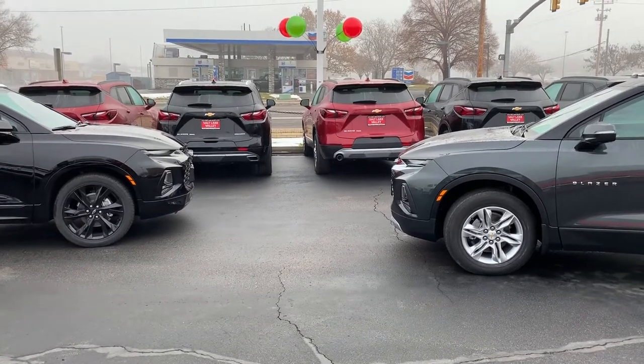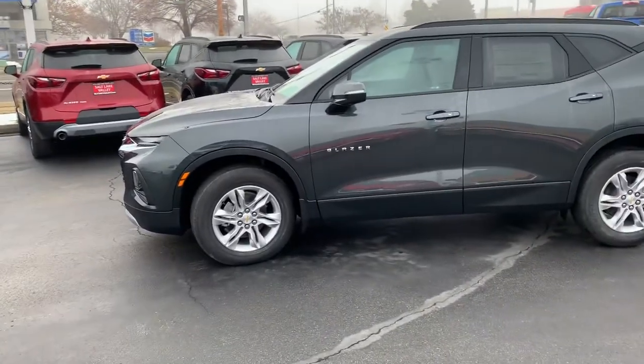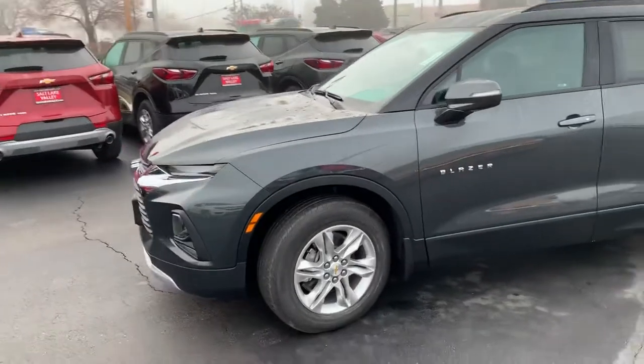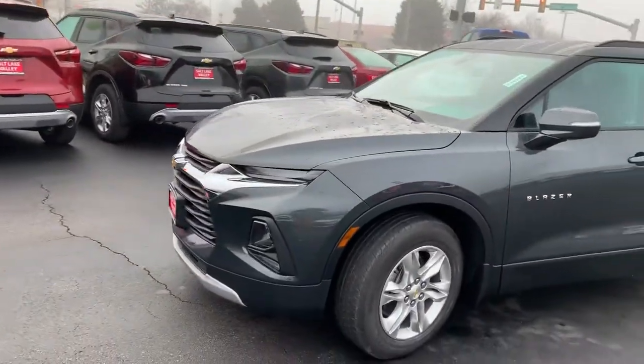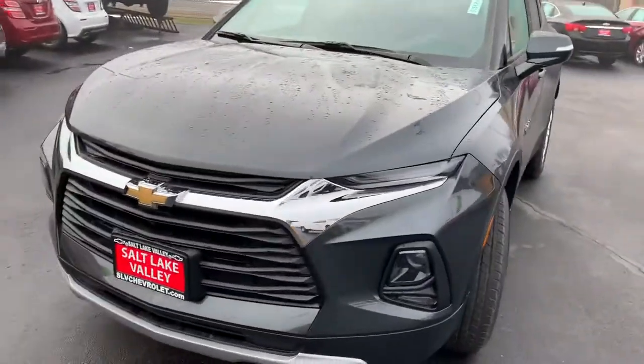Good morning, Ryan. Brian Galagos here from Salt Lake Valley Chevrolet. I just wanted to reach out and first of all say thank you for your inquiry on the Blazer. Awesome choice. I love the new body style. I'm so jazzed that GM decided to bring this one back.